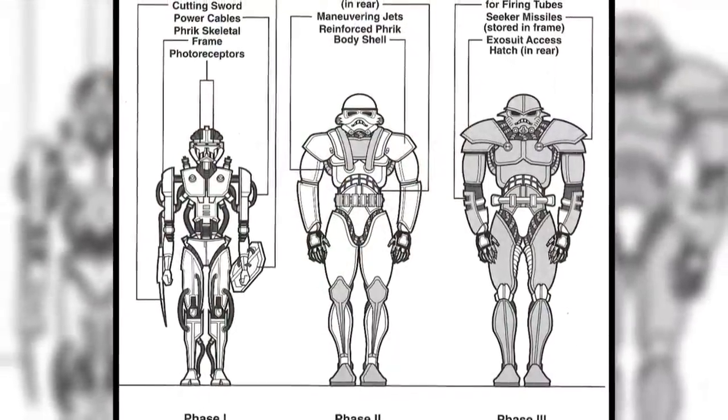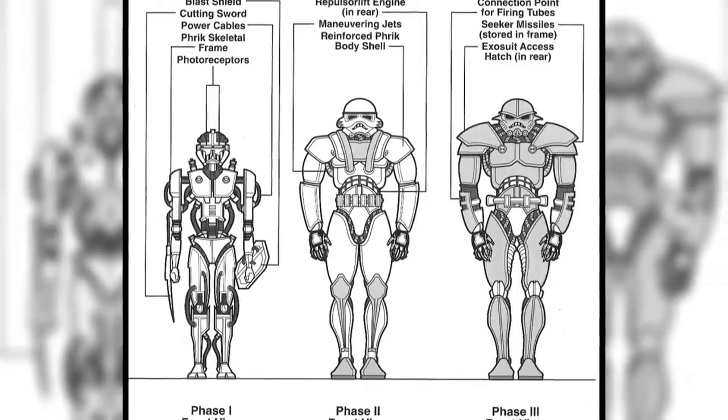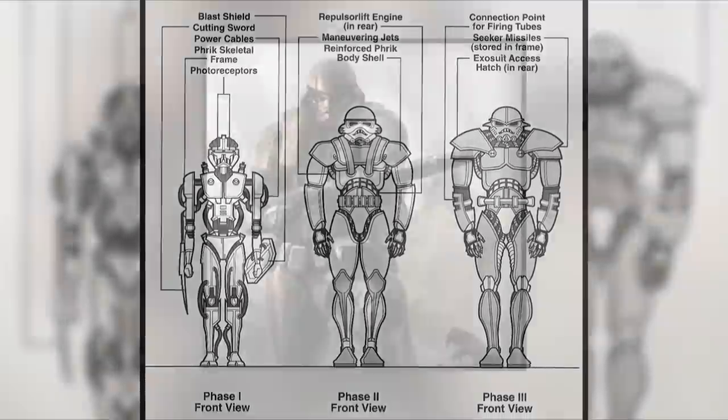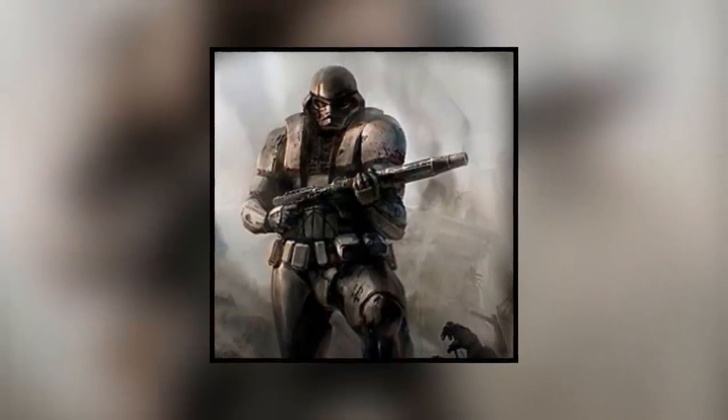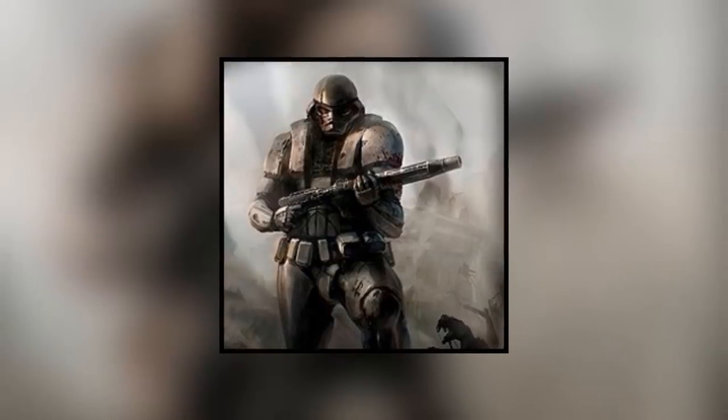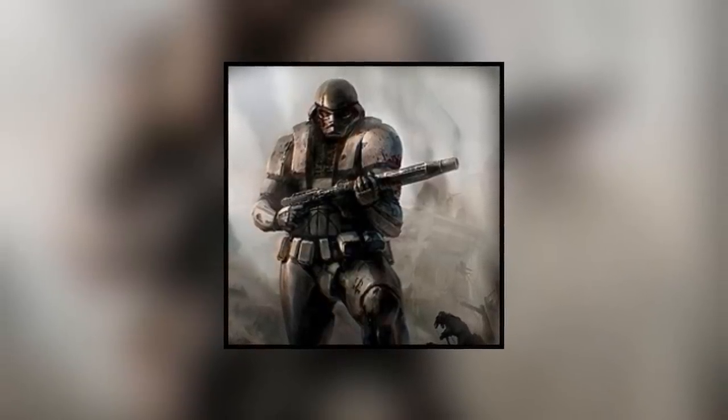The first two phases were built as droids, while Phase 3 was able to be activated as a droid or used as an exosuit for a humanoid. Possessing the firepower of a starfighter and the armor of a tank, the Dark Trooper was a near indestructible foe that brought terror to the unlucky souls that had to face them.